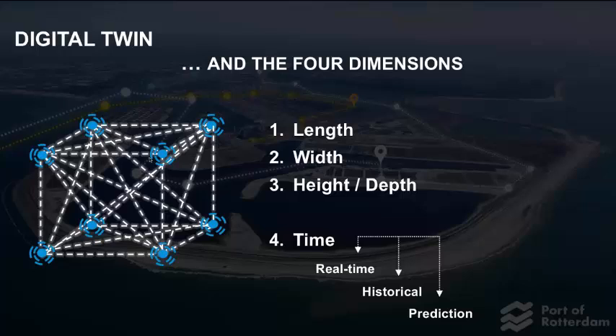For the port, the digital twin is about a port in four dimensions: length, width, height, and depth — and that can be of an asset, but also the location of an asset in the port, which is also a 3D aspect. The fourth dimension is time. What is the status of a specific object in our port right now? Or what is the status of a process in our port right now? That's something we measure with sensors, and then we build up the historical data and can do predictions based on modeling. We want to keep track of the things happening in our port, mostly related to location and time.